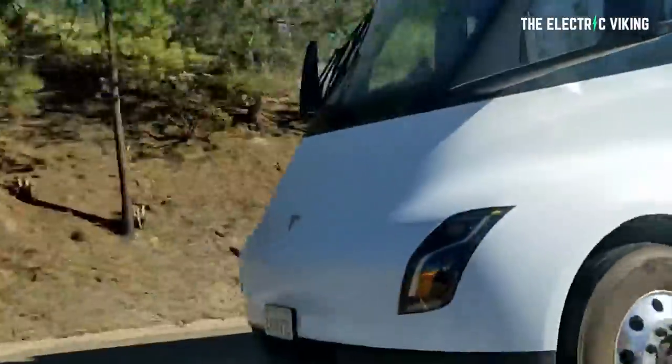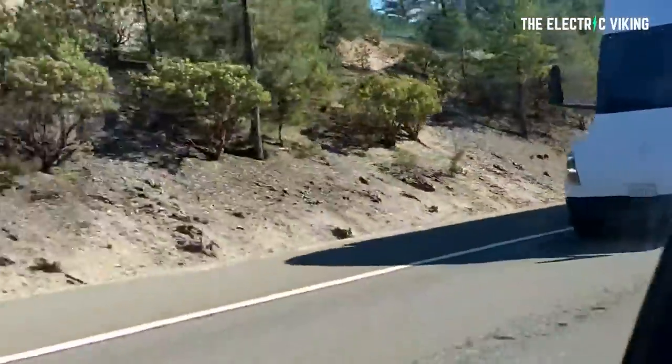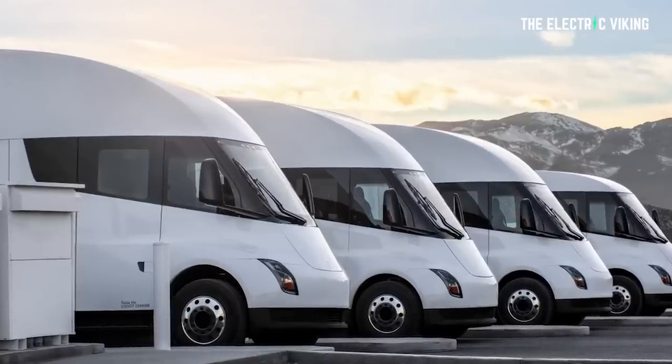The Tesla electric Semi was spotted in California in Colfax, and it may have simply been out testing, though the paint definitely got attention. The great thing about these pictures and this video is it wasn't like the Nikola — they didn't tow it to the top of a hill and let it roll down to convince you it could actually drive. This thing is actually driving. It's the real deal.